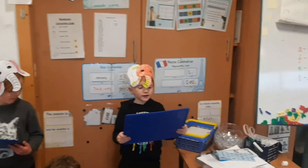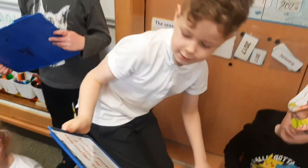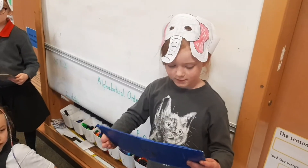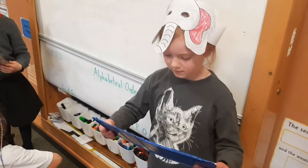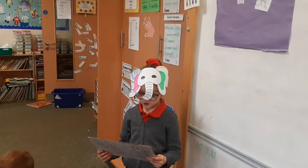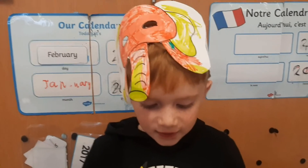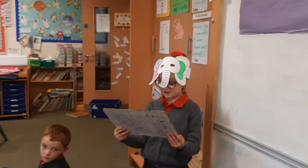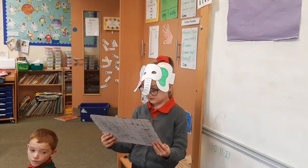We have been learning about Global Goal 15: life on land. Global Goal 15 is important because we need to protect animals, plants and people. In some parts of the world, people are cutting down trees to make paper and to have farms and houses. We need to stop cutting down trees so we are safe. We need elephant masks to remind us to save the elephant's home.